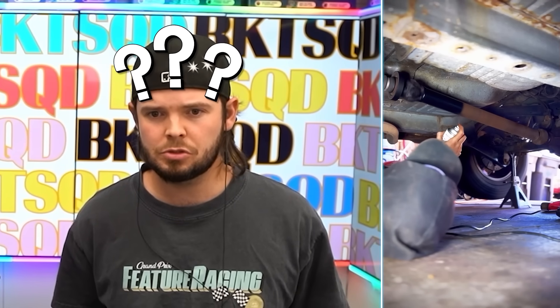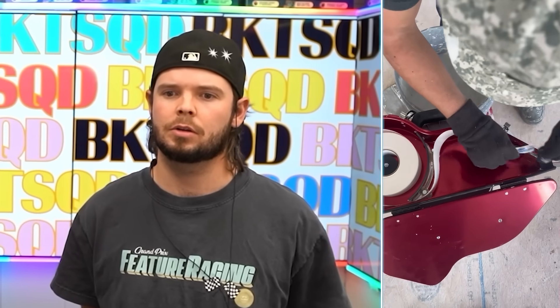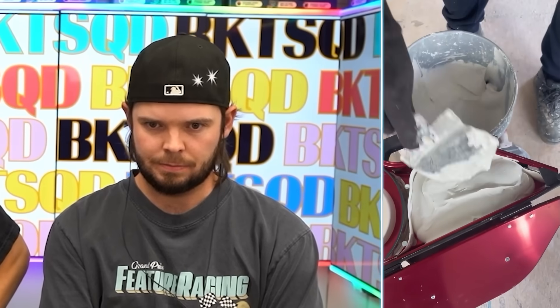That's the Steph Curry of putting stuff in trucks. Why is he spray painting this — I feel like no one's ever gonna see this. But having it spin while you spray paint it is 10,000 IQ — big brain moment of the day. That's the Jokic of spray painting.